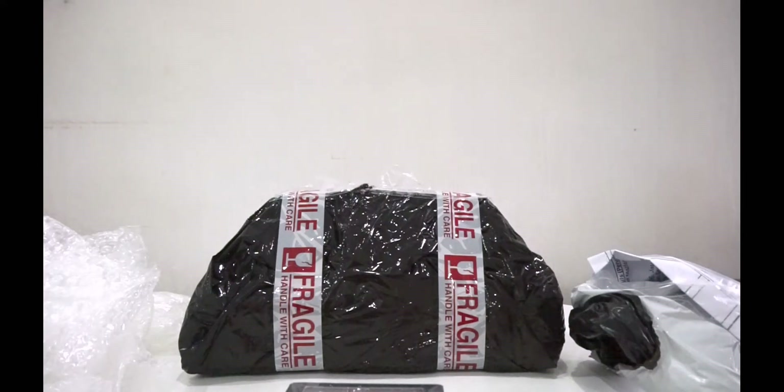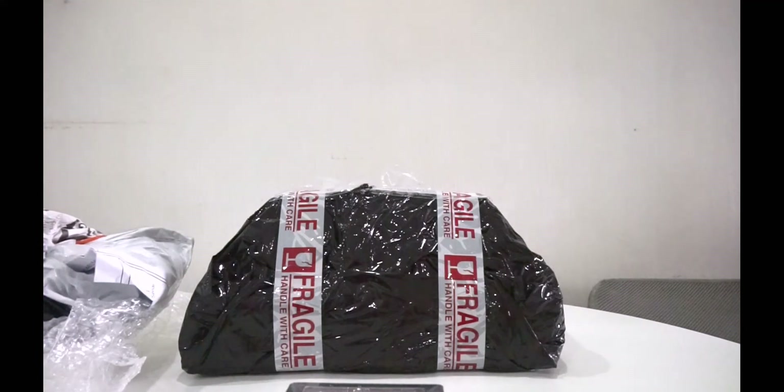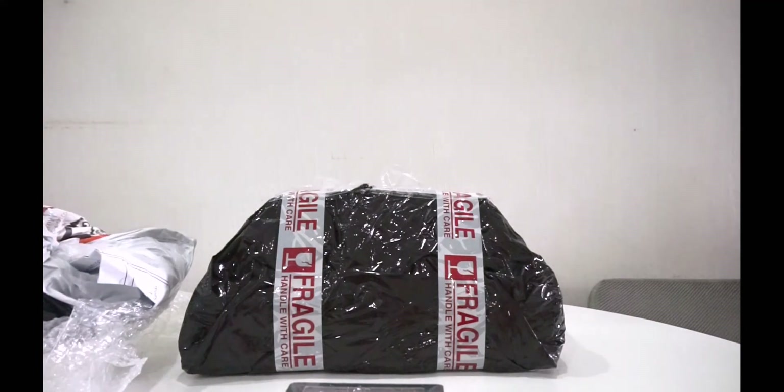Now we're going to unbox the big package. I don't know how many layers it has — for the first one it was already around 10 layers of bubble wrap. So yeah, we're going to unbox it.